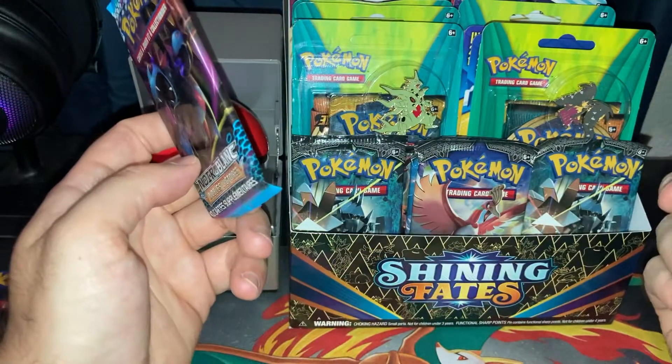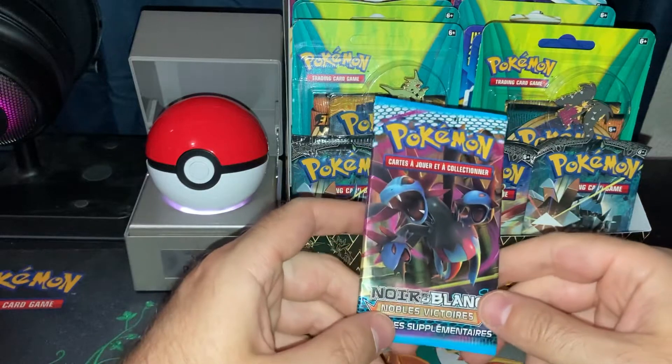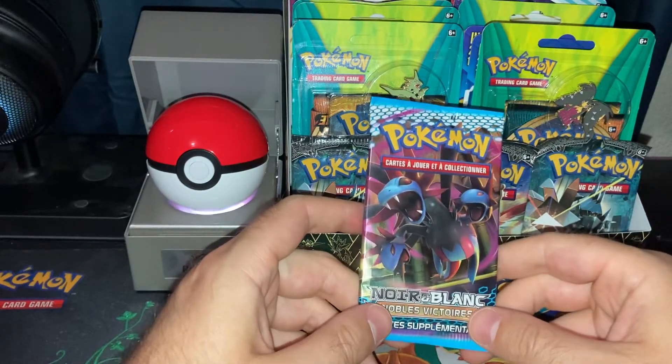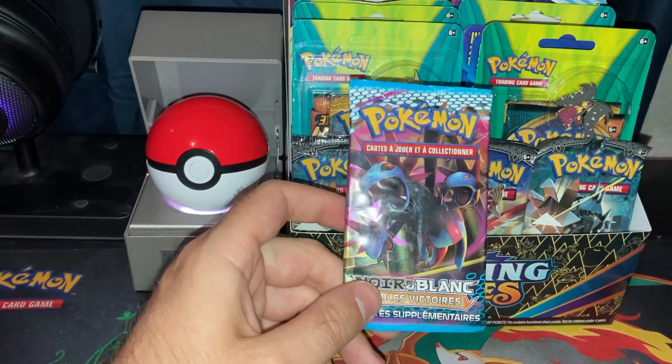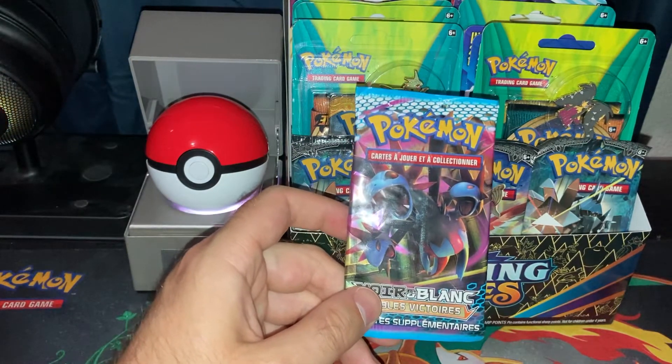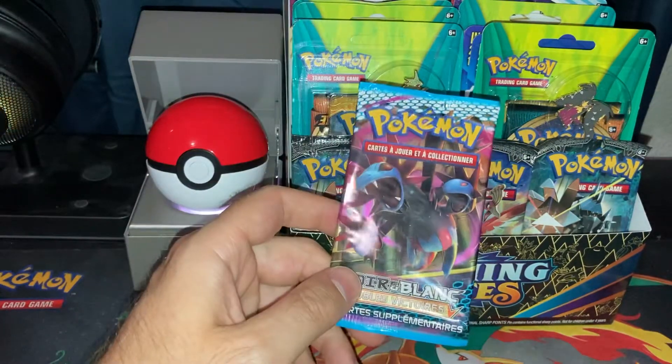If you're not already subscribed, I would greatly appreciate it if you did subscribe for more future Pokemon content. I have a ton of Pokemon cards that I'll be opening on my channel in the next couple weeks. I release videos pretty regularly, approximately one or two per week, with all sorts of Pokemon content such as finding them in stores or opening booster packs.